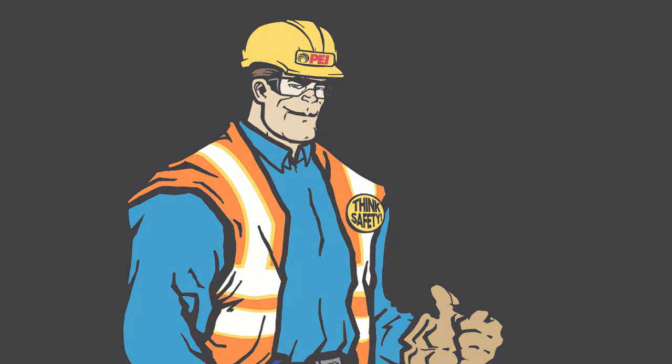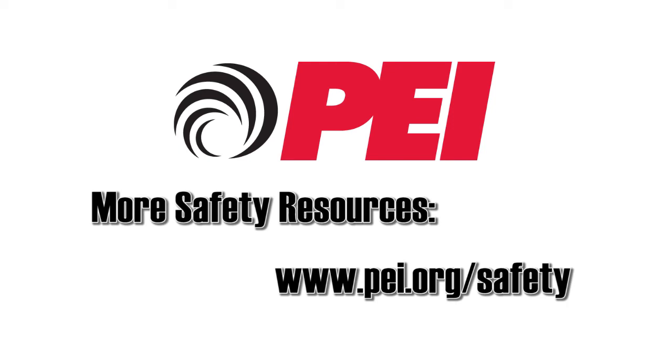Thanks for watching. For more quick tips and safety resources, visit pei.org/safety.